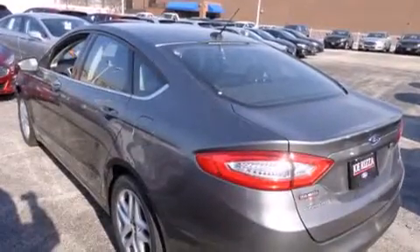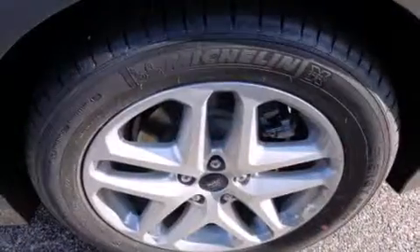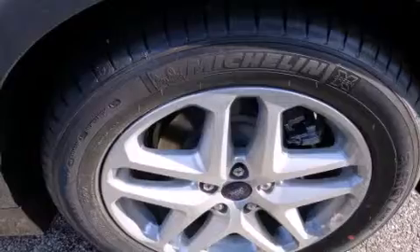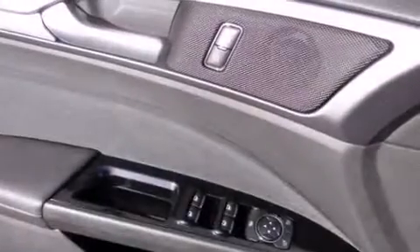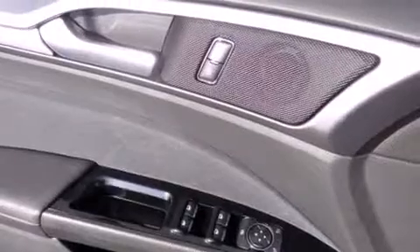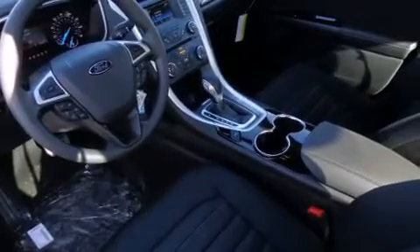The following features are also included: air conditioning, cruise control, steering wheel controls, front and rear floor mats, rear seat child-proof door locks, front and rear reading lights, external temperature display, LED taillights, heated side-view mirrors, and an auxiliary power outlet.